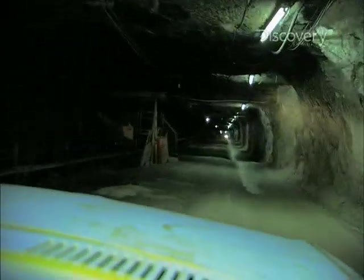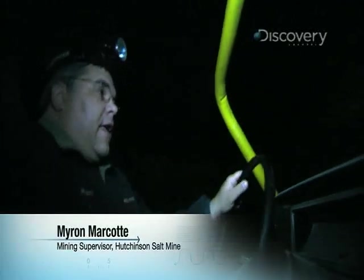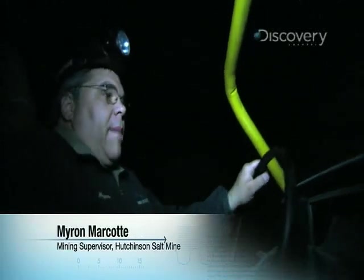We're going 650 feet underground and it'll take us approximately a minute and a half. We're going out to the face, to where the mining is actually being done, and that'll take us about 20 minutes.